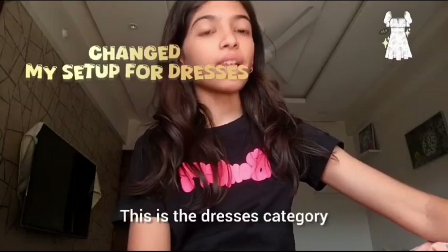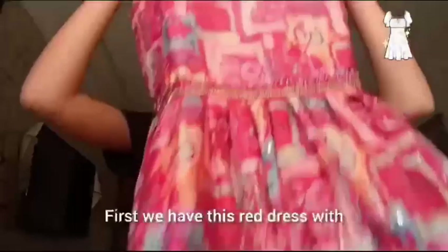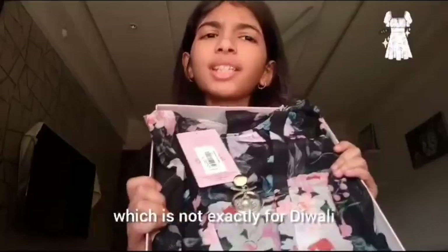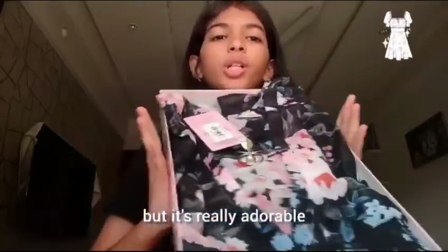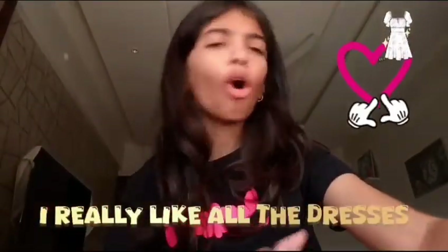This is the dresses category and I bought three dresses in total for Diwali. First we have this red dress with red pants. Next we have this black dress — it's not exactly for Diwali but it's really adorable, so I bought it. Last but not least we have this kurti. I really liked all the dresses.